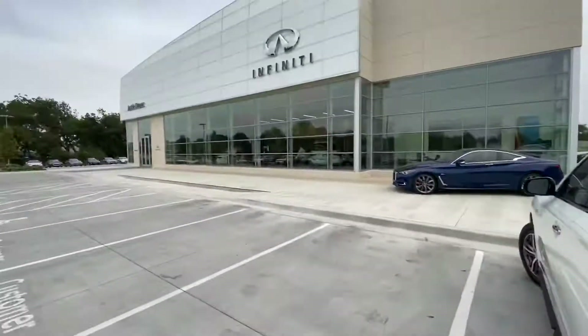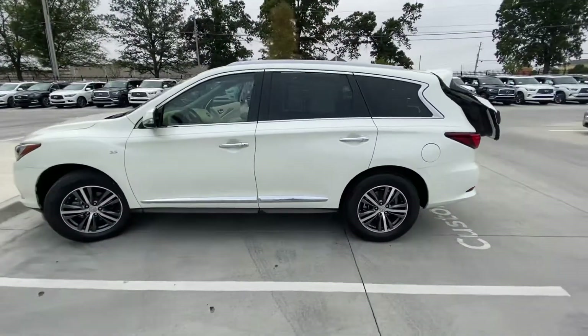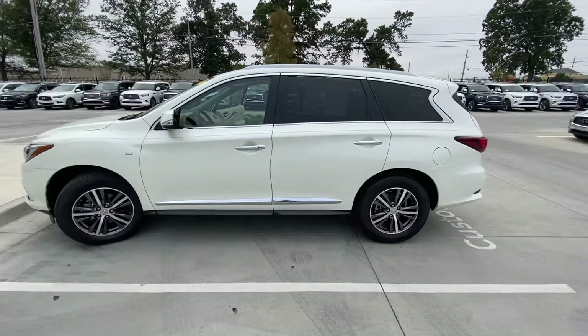This is Justin over at Jackie Cooper Infiniti. Leslie, I hope you give me the chance to show you this car in person, and I look forward to meeting you. Thanks.